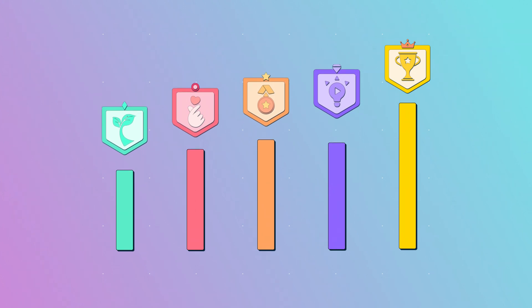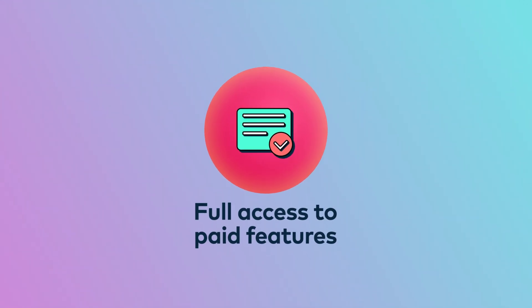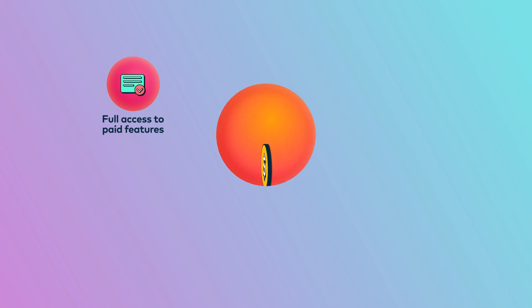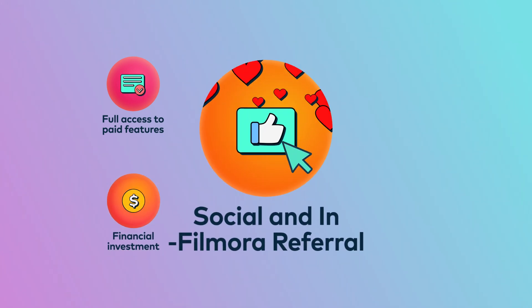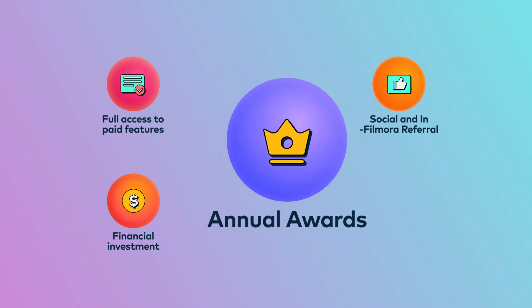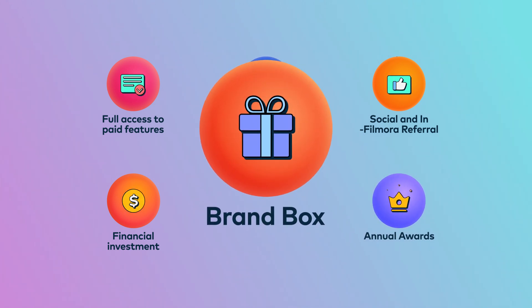The higher level you achieve, the more benefits you can enjoy. You can earn benefits including full access to paid product features, financial investment, social shoutouts and in-app referrals to help you gain exposure, annual rewards, feature on the Filmora website and a brand box with unique FCC items.